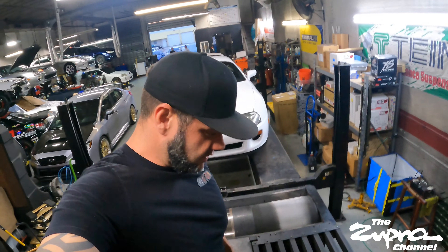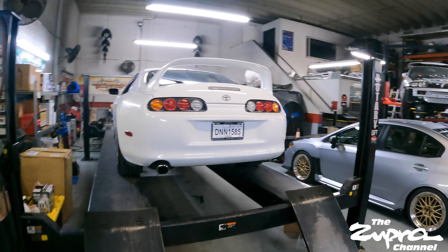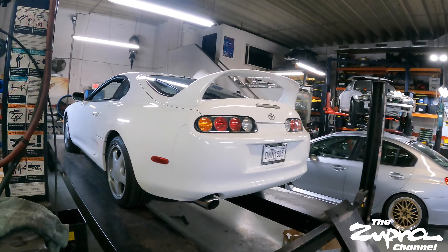We know it's going to be safe because it's a bone stock Toyota, so we'll see what it does. I'm guessing to the wheel probably 260 — maybe to be safe. When was the last time you saw a bone stock super on a dyno?